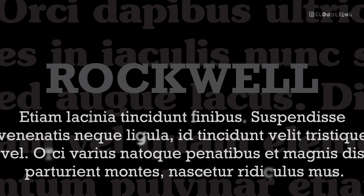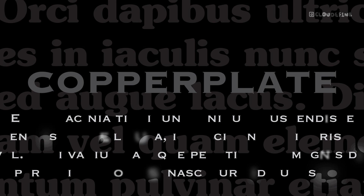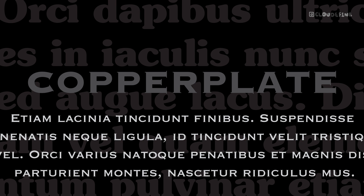Copperplate — a font that exudes timeless sophistication and refinement. Its refined strokes and calligraphic qualities seamlessly complement the uniqueness of ITC Souvenir. The combination radiates elegance, making it suitable for a wide range of design applications, from branding to editorial design.